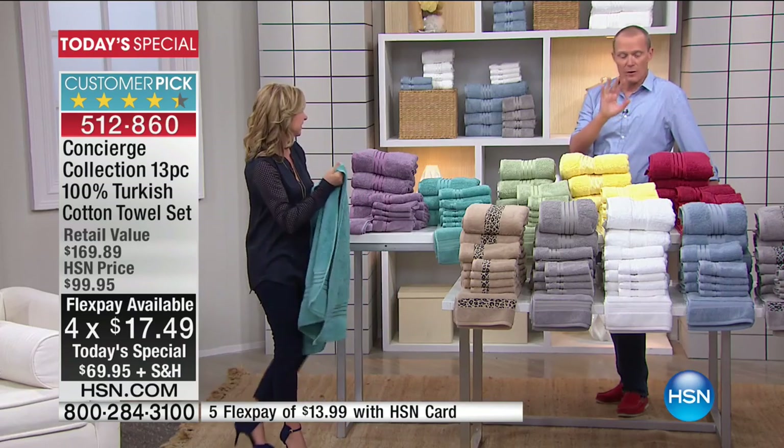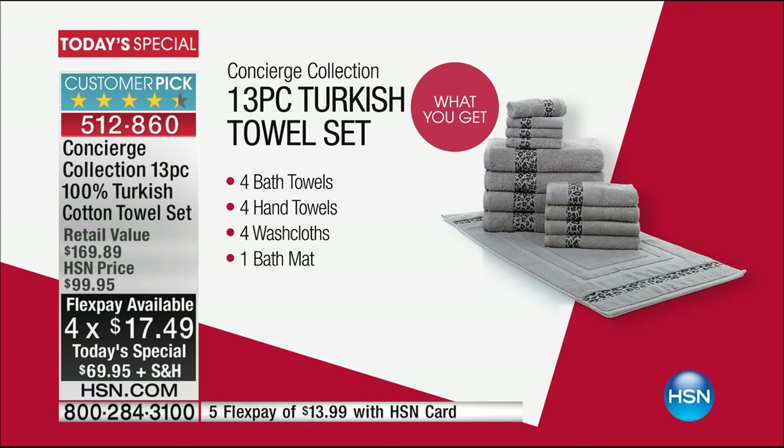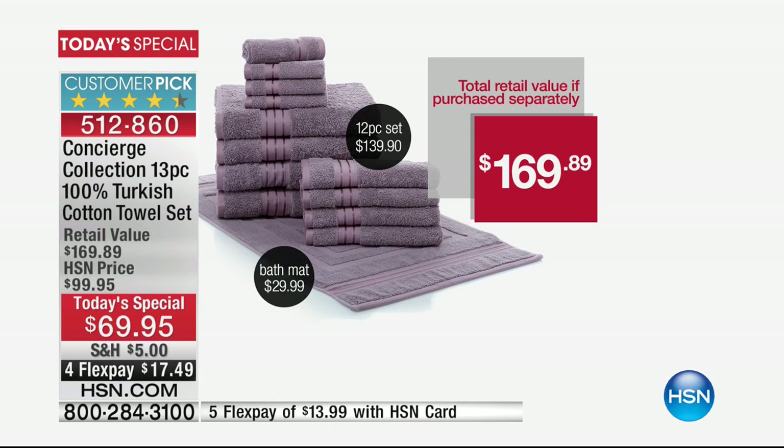Four bath towels, four hand towels, four washcloths, and the bath mat — 100% Turkish cotton. It's the first time ever. HSN is celebrating 40 years this July, and this is the first offer we've ever had the bath mat included. Look at the value: retail value of $169.99 is exactly what you're paying out there. We've taken $100 off — $100 off for the best in the business.